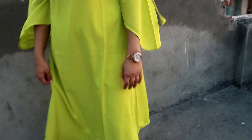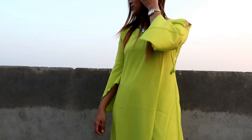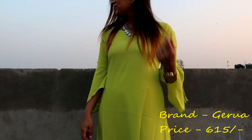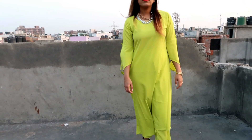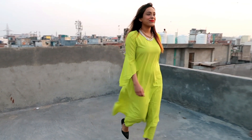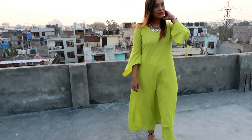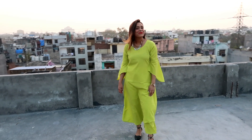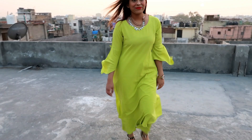So this is the first kurta set from the brand Gerwa. It's a green solid kurta with plazo. It has a round neck, three-quarter sleeves, and the fabric is polycrab. It's very showered and elegant and the best part is it's very affordable — I paid only 615 rupees. The material is very flowy and buttery. I highly recommend it, I love this kurta set a lot.